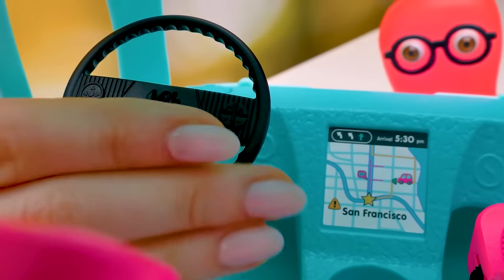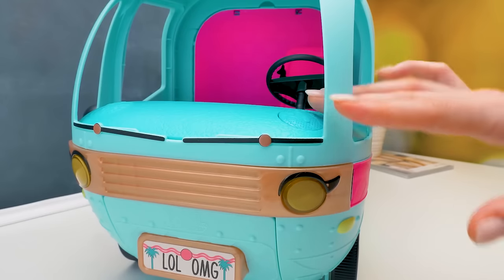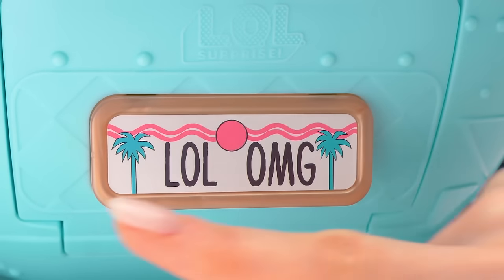You can also lower the back and transform it into a child seat! Here we have a navigator! The destination is San Francisco! If you push this button, ta-da! These headlights will light our way! How do you like the number plate with these palm trees?